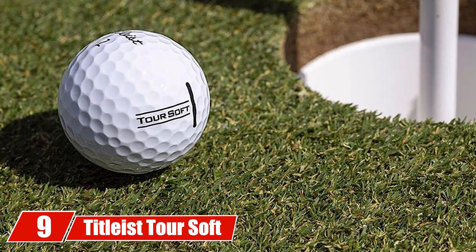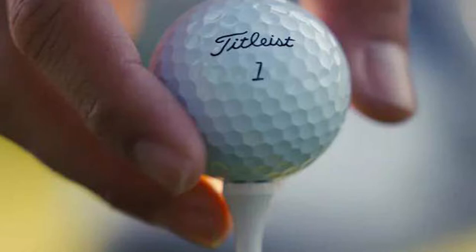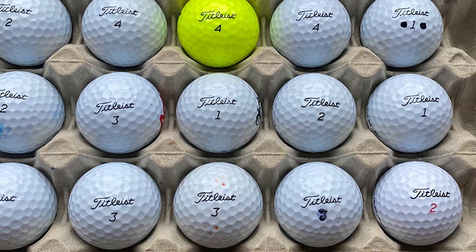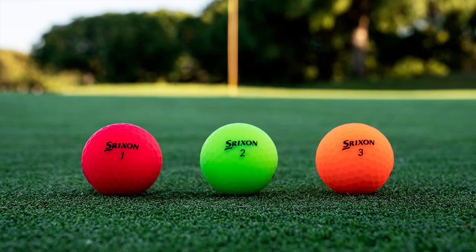At number nine, we have the Titleist Tour Soft golf balls. The Tour Soft is a mid-price performance golf ball ideal for slower swing speeds. If you swing under 100 mph, the Tour Soft is a great choice. It's cheaper than the Pro V1x and features a fast core for soft feel and longer distance with your driver, a consistent mid-flight pattern, low long game spin, and enough spin around the greens. These balls also feature a unique putting alignment system to help get your ball started on the right line, available in white or yellow.